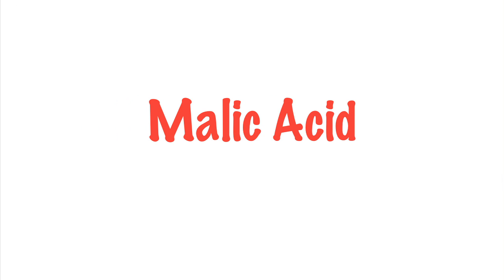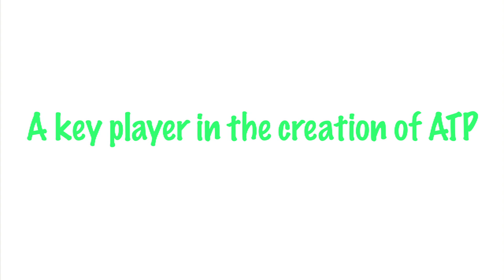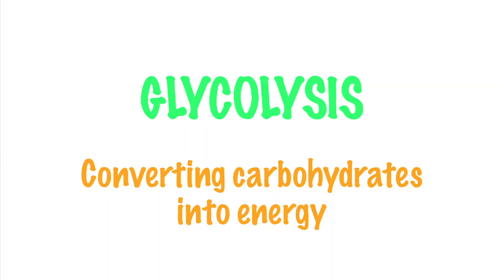Mollic acid is a very tart-tasting organic acid found in some types of fruit and also produced internally in the body. It's a component in the Krebs cycle, which provides the energy that keeps our cells in operation. It's a key player in the creation of adenine triphosphate, or ATP, a primary energy carrier which plays a role in both DNA replication and muscle contraction. It promotes a process called glycolysis in the mitochondria, which helps our cells extract energy from glucose, converting carbohydrates into energy that can be used by the body.